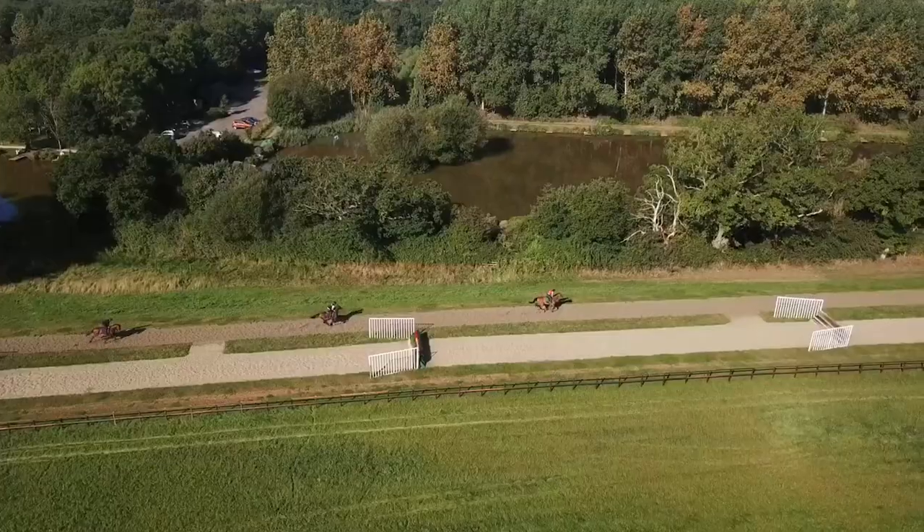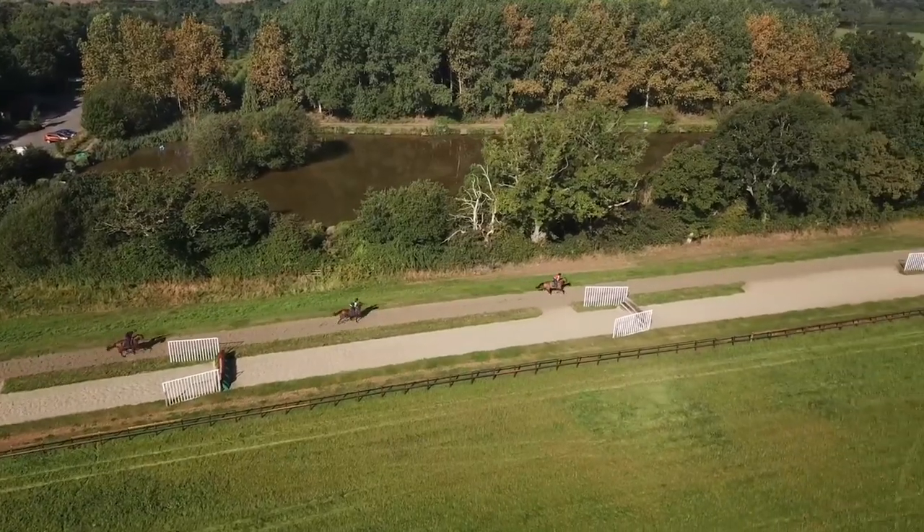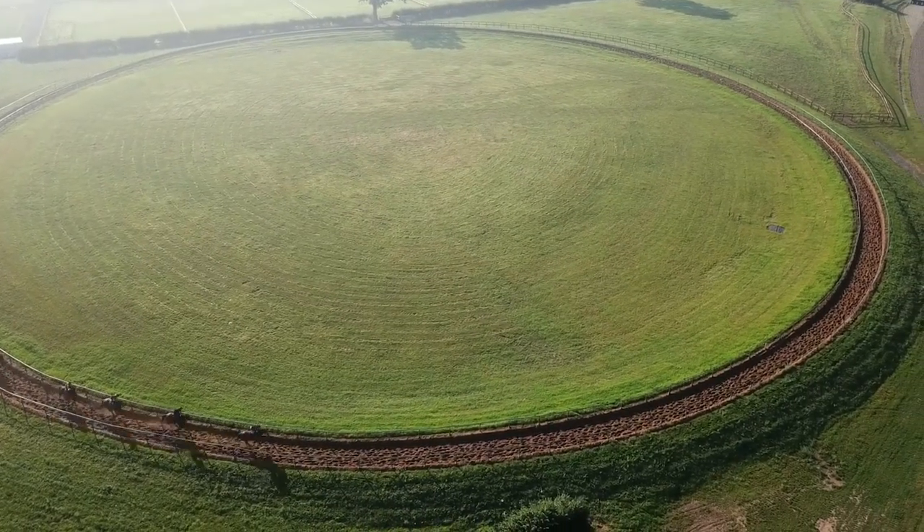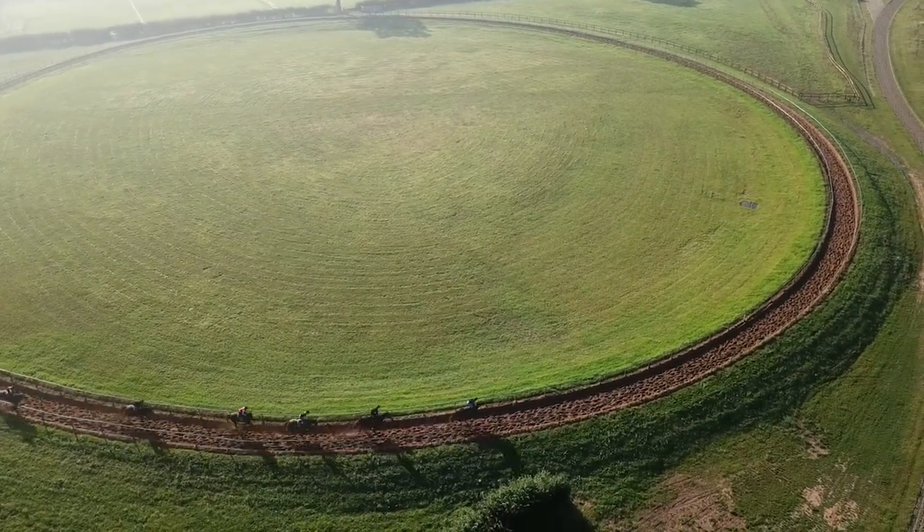We've got two beautiful gallops: a six-furlong straight Martin Collins all-weather gallop that never freezes, and a lovely two-furlong deep sand canter which really helps get these jump horses super fit. It's a brilliant environment and we really love training horses here.